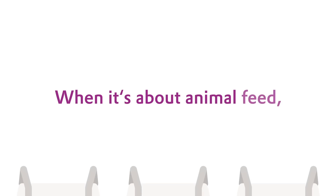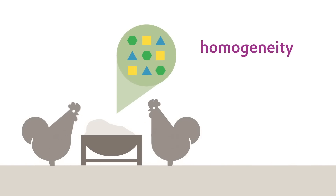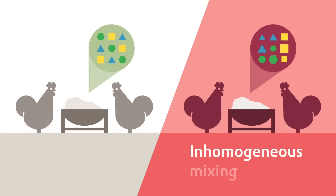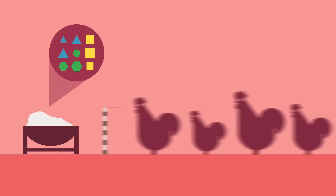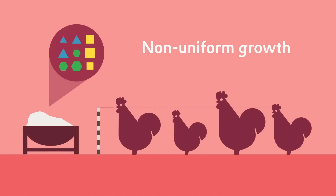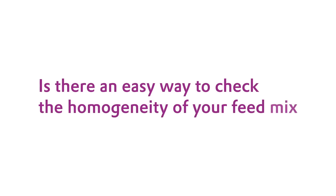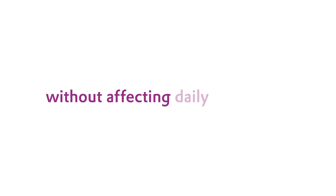When it's about animal feed, homogeneity is essential. Inhomogenous mixing can lead to non-uniform growth in your flock. Is there an easy way to check the homogeneity of your feed mix without affecting daily operation?